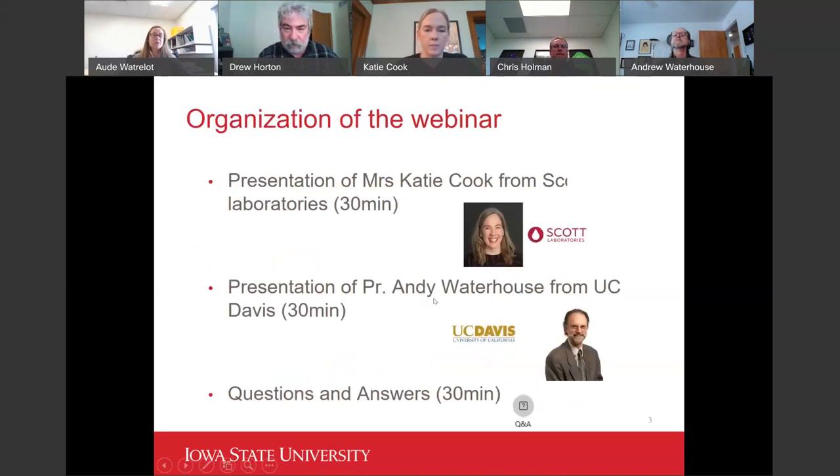A quick overview of the webinar organization: we'll start with a presentation from Katie Cook from Scott Laboratories, who will talk about the practical aspects of bottling enclosures for 30 minutes. That will be followed by Professor Andrew Waterhouse from UC Davis, who will present more on the research aspect of bottling enclosures. Then we'll finish with 30 minutes of questions and answers. I'll leave Drew to introduce Katie Cook.